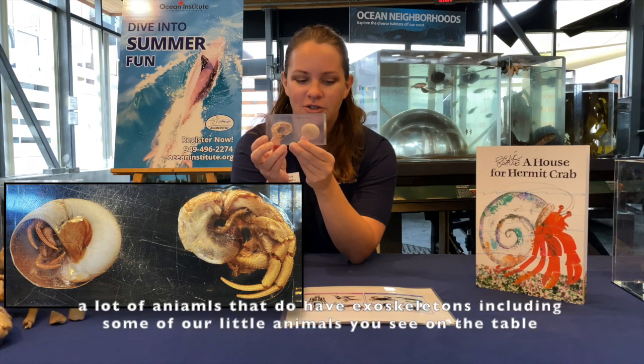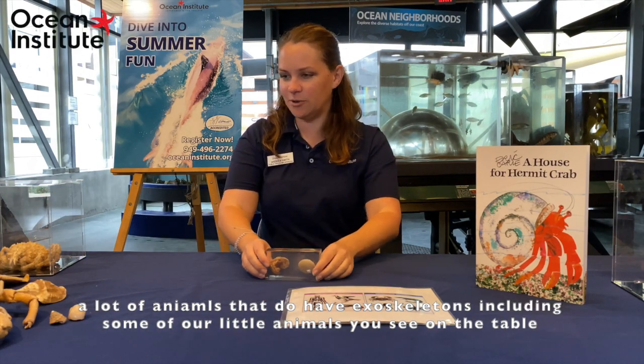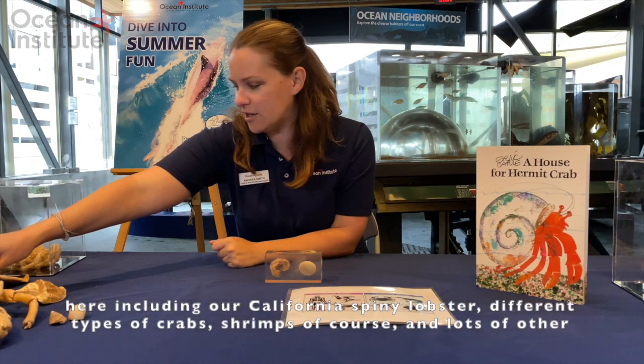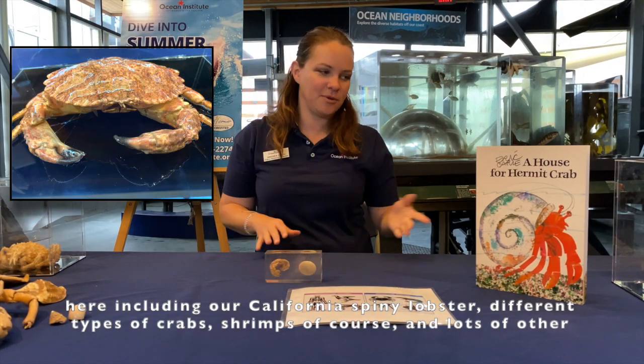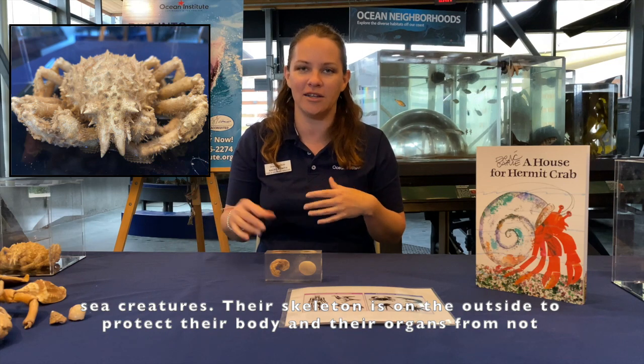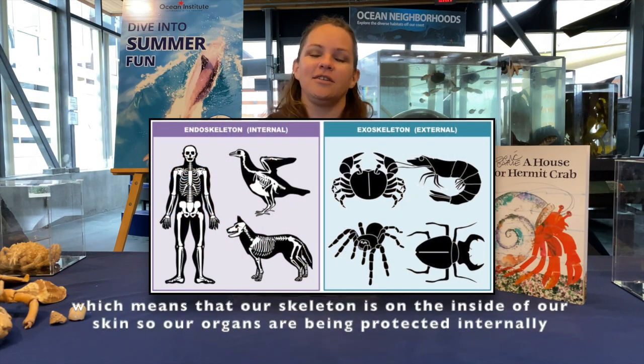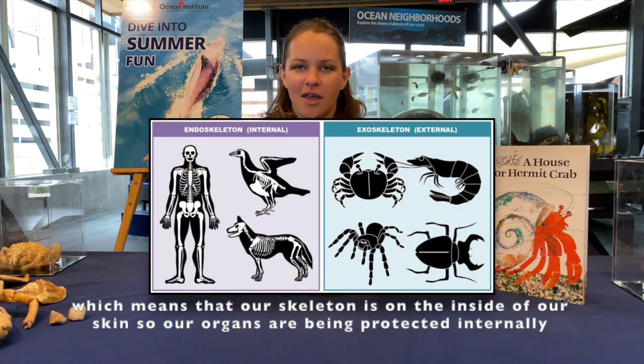There are a lot of animals that do have exoskeletons, including some of the animals you see on the table here, including our California spiny lobster, different types of crabs, shrimps, and lots of other sea creatures. Their skeleton is on the outside to protect their body and organs from not only predators, but also injury. And we — do we have an exoskeleton? No, we don't. We have an endoskeleton, which means our skeleton is on the inside of our skin, so our organs are protected internally.